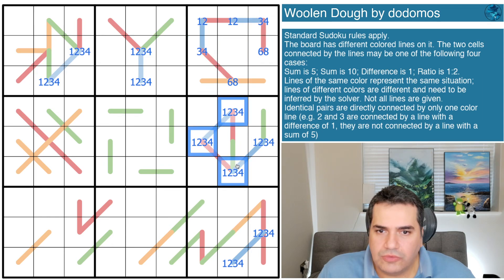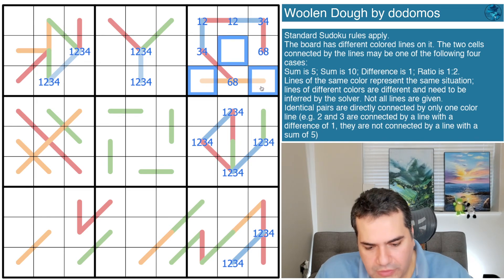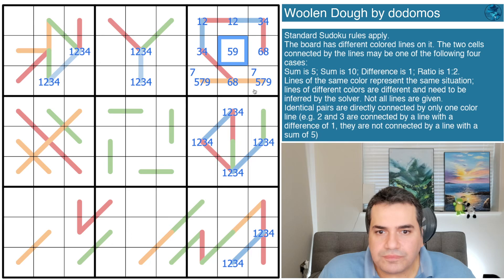Looking further down, these cells are from five, seven, or nine. Summing to ten would require repeats, so these have to be adjacent cells with a difference of one - either five-six-seven or seven-eight-nine. In any scenario, seven must appear here. We've figured out almost all the lines except green, and we've used everything except sum-to-ten, so green has to sum to ten - meaning those cells are from six, seven, eight, or nine. All colors are now determined.